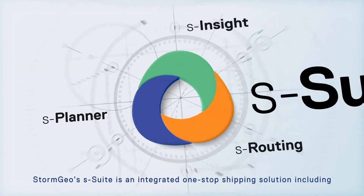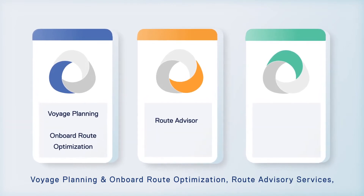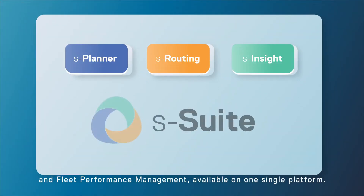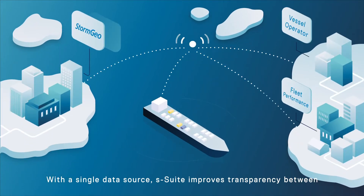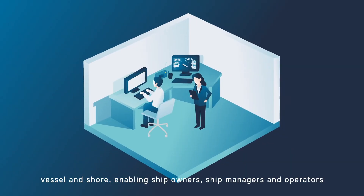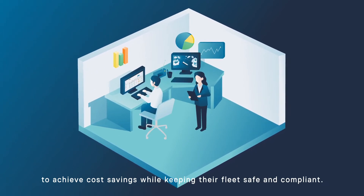Stormgeo's S-Suite is an integrated one-stop shipping solution including voyage planning and onboard route optimization, route advisory services and fleet performance management, available on one single platform. With a single data source, S-Suite improves transparency between vessel and shore, enabling ship owners, ship managers and operators to achieve cost savings while keeping their fleet safe and compliant.